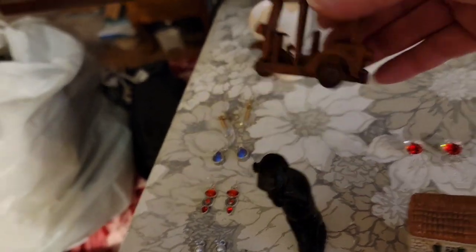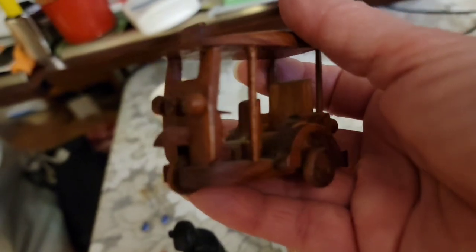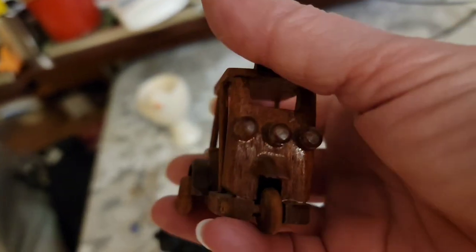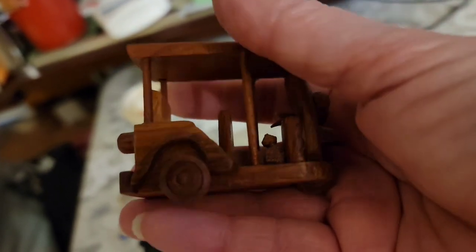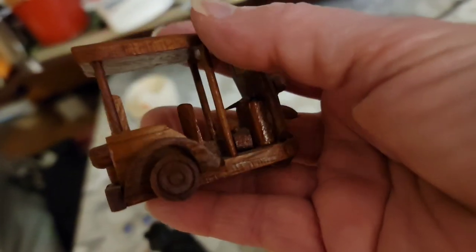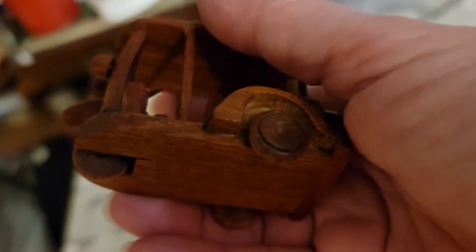And I have a little tuk-tuk. I believe these are used a lot as taxis. This one is out of wood and it's also $3.